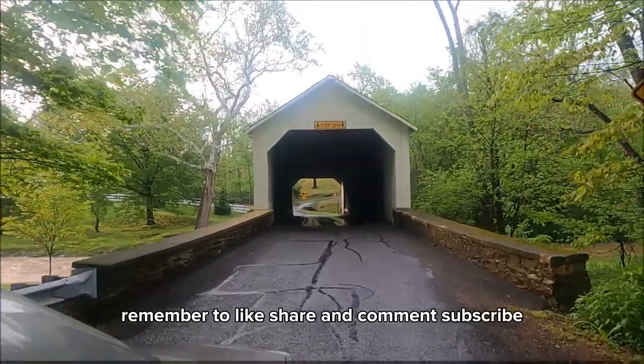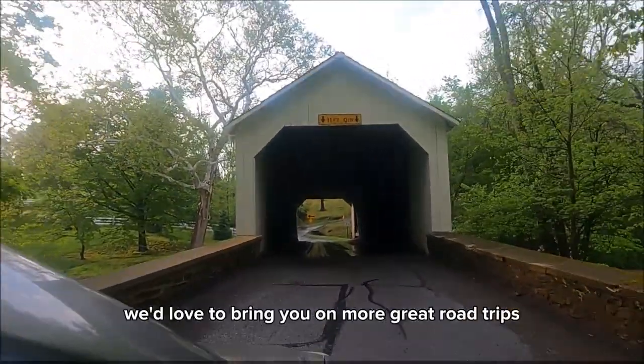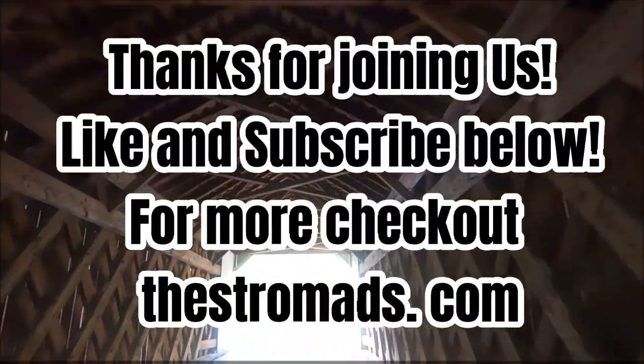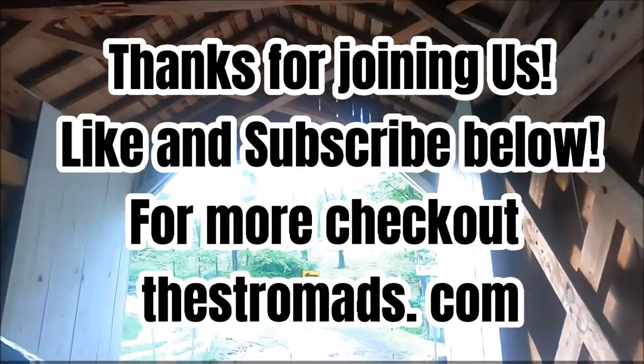Thanks for riding along with us. Remember to like, share, comment, and subscribe. We'd love to bring you on more great road trips. We'll see you next time. Bye!